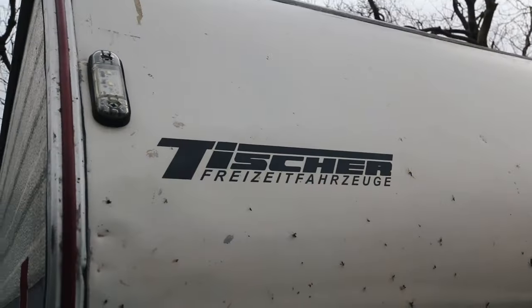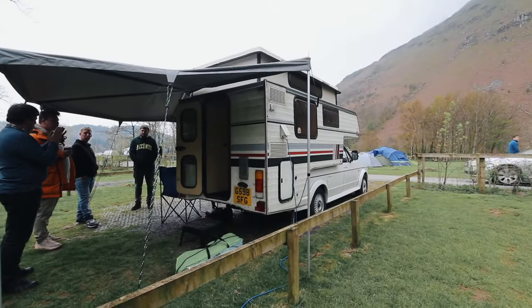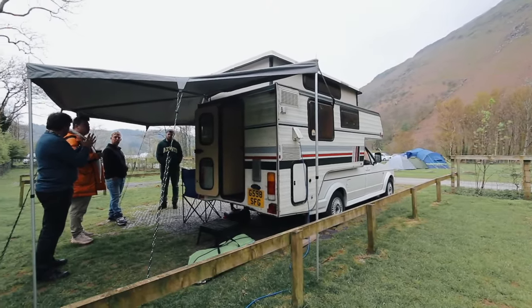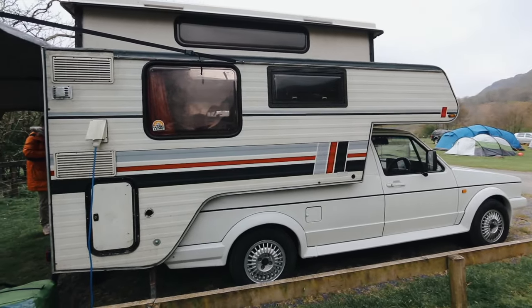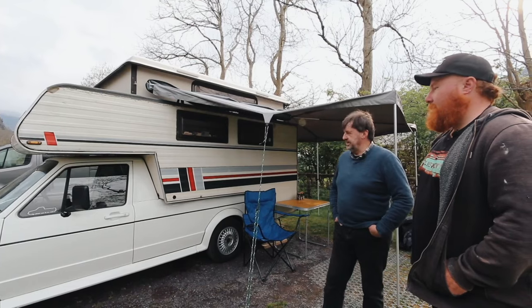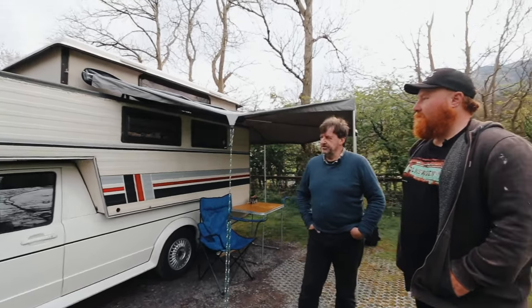I've been looking for one because I knew they made the Tisha specifically for a Caddy, which is why it fits like a glove, and a lot of people think it's a permanent feature, but it's not. It actually demounts - you can put legs on it and then drive away. But it is timber framed, and a lot of them suffered from rot.